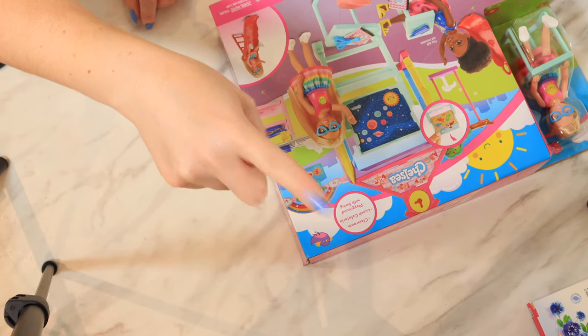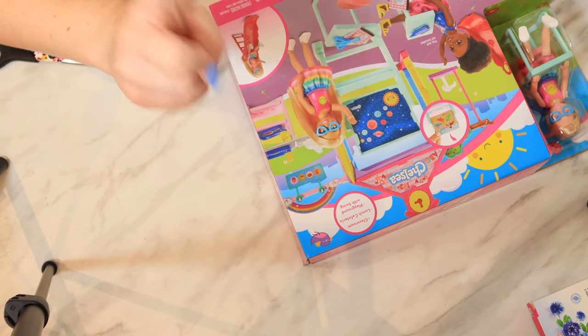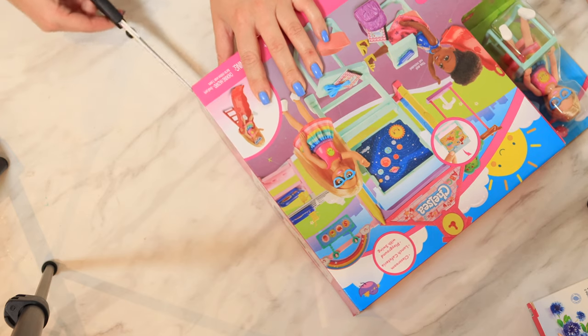Always get your mommies and daddies to use the scissors — anything sharp! That's your mommies and daddies' job! Not the babes! No!